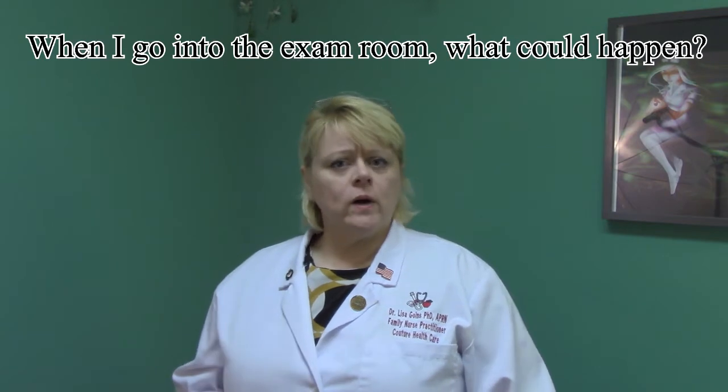Hi, I'm Dr. Lisa Goins with Couture Healthcare. The question today is: when I go into the exam room, what could happen to me? When you come into the exam room, you may or may not have already had your weight taken, and then we need what's called vital signs — a list of information from your body.